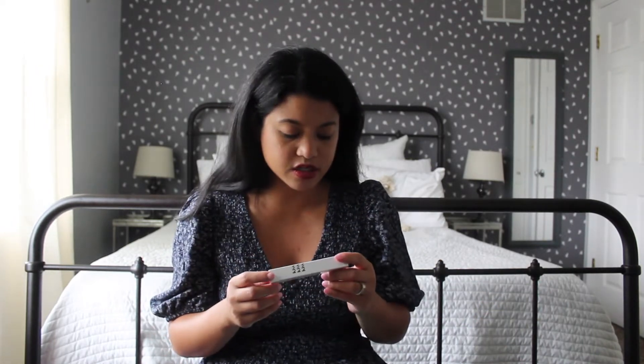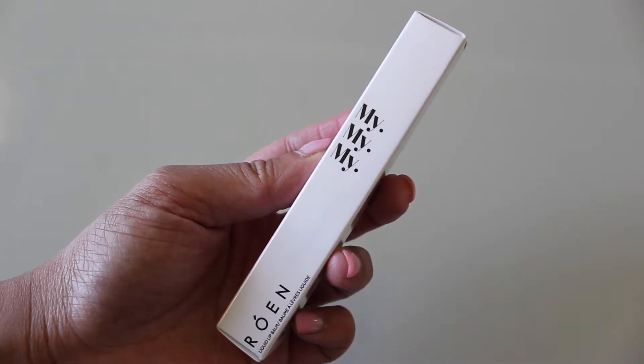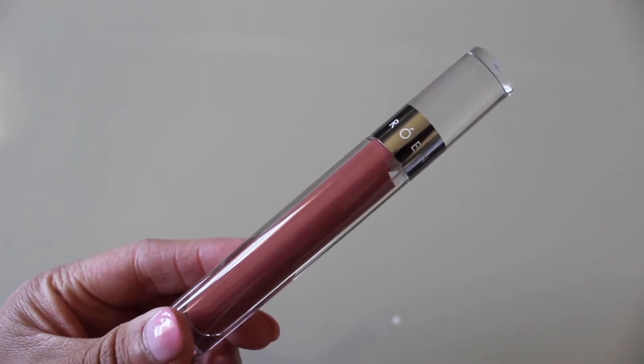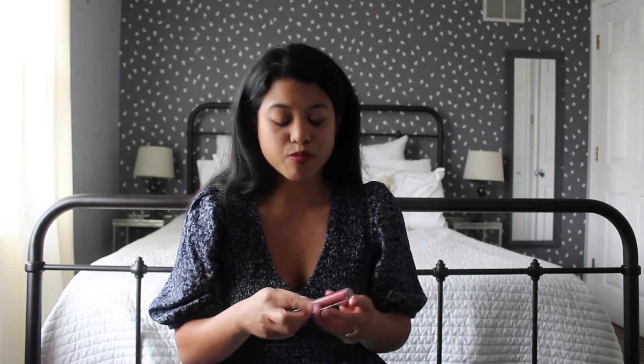The next product is this Rowan Liquid Lip Balm. I've never heard of this brand before, but this is in the color Charlie. This looks very high-end and I absolutely love the color — it's a really pretty, pink natural shade that I think will be lovely. I'm definitely going to test this out. In general, lip products are just the most fun for me when it comes to makeup — I just love them.